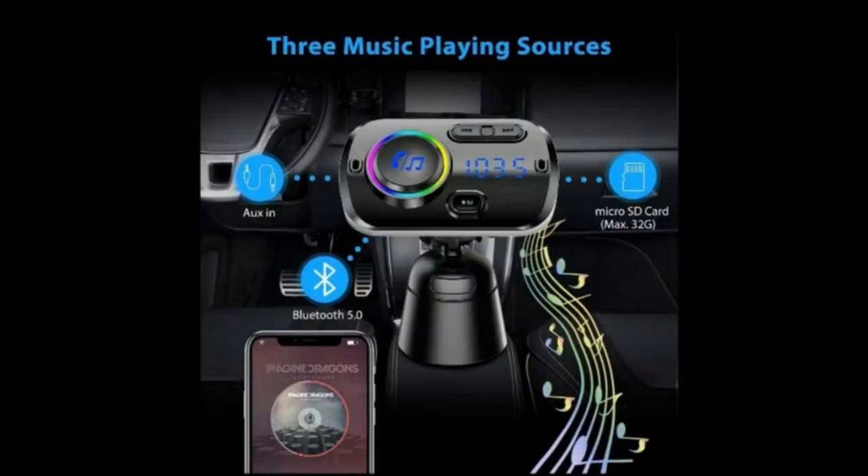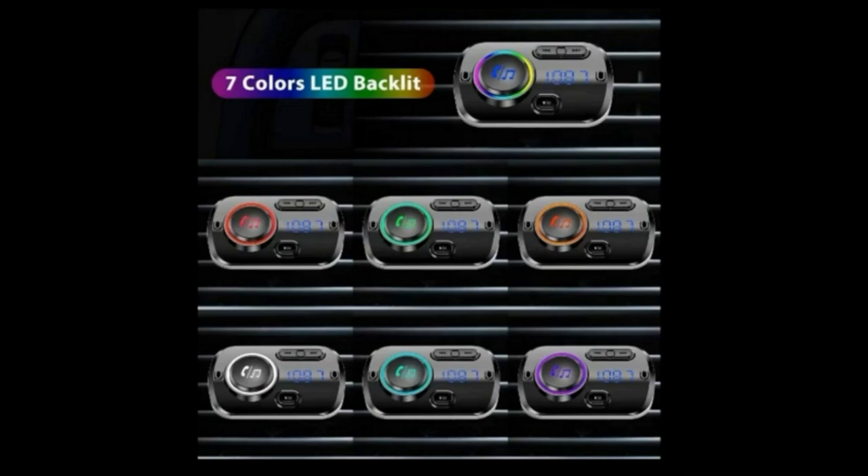This device has three music playing sources: USB, Bluetooth 5.0, and micro SD card. Long press the light button on the FM transmitter to enter the light change mode, then spin the knob to adjust to the light mode you want. There are seven mono color modes — choose any mode you like to decorate your space and let it color your car.